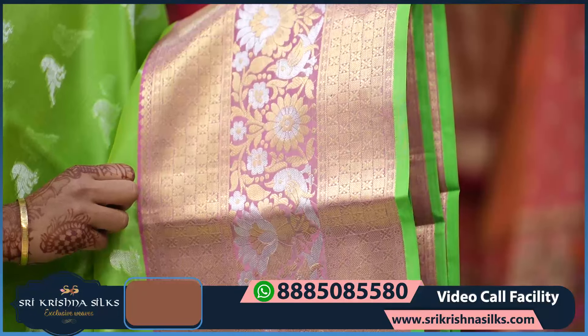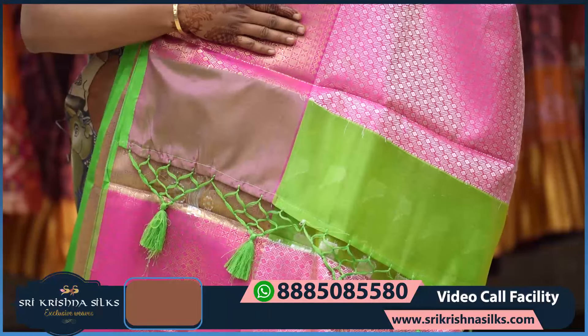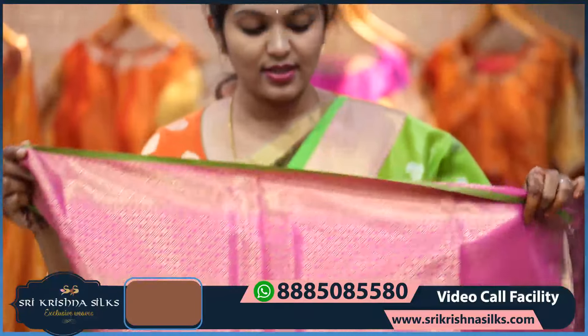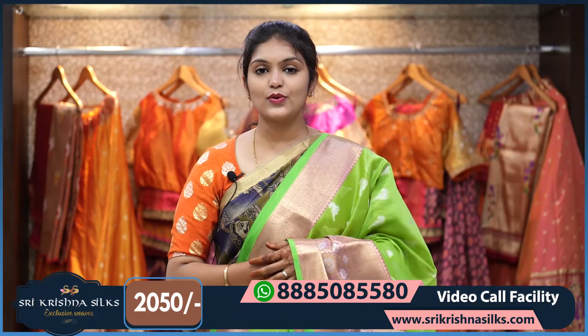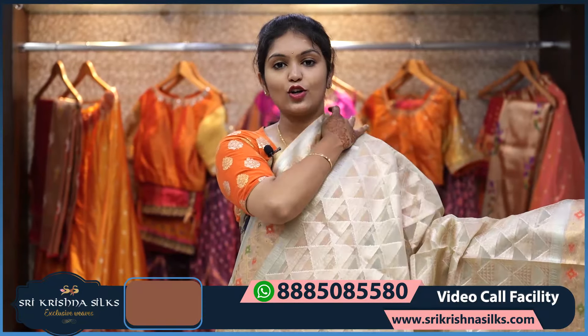The middle part is completely designer with silver zari birds and florals design. The pallu is in contrast pink shade with triangle motifs design. The blouse is completely brocade. The price is ₹2,050.